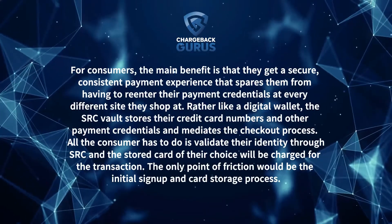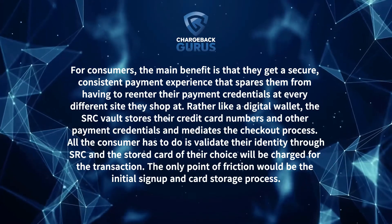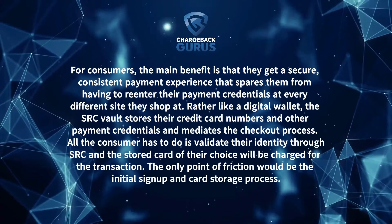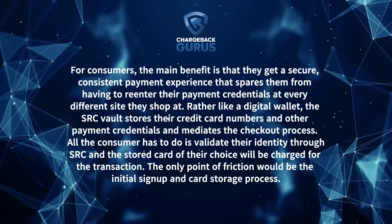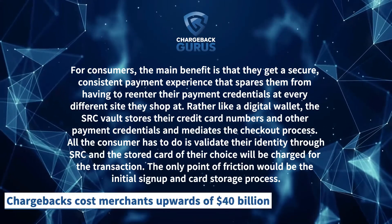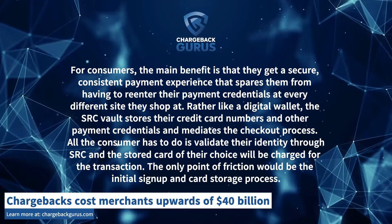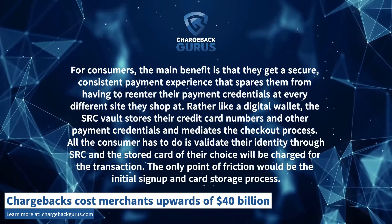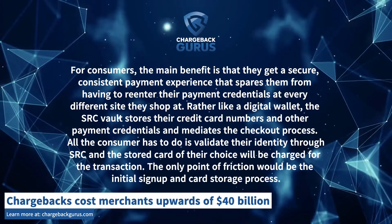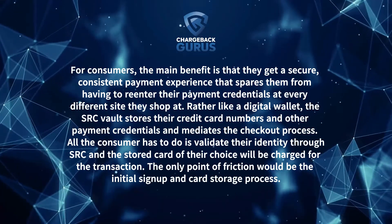For consumers, the main benefit is that they get a secure, consistent payment experience that spares them from having to re-enter their payment credentials at every single site they shop at. Rather like a digital wallet, the SRC vault stores their credit card numbers and other payment credentials and mediates the checkout process. All the consumer has to do is validate their identity through SRC and the stored card of their choice will be charged for the transaction. The only point of friction would be the initial sign-up and card storage process.